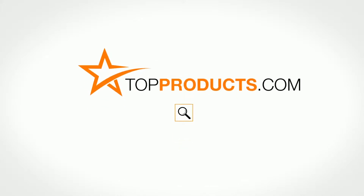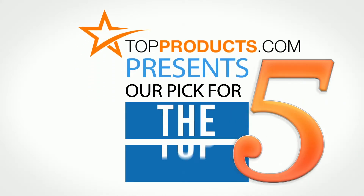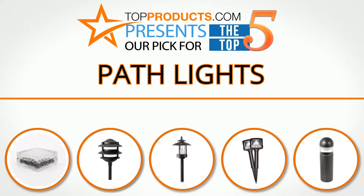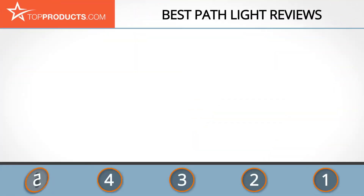TopProducts.com presents our pick for the top 5 path lights. For this review we chose five brands known for quality path lights, showcasing a variety of options that are available.